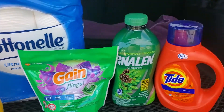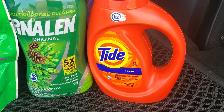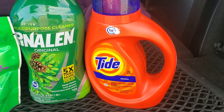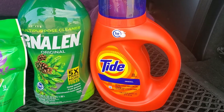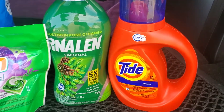I also picked up a Tide Original — this is the 25 load, 37 fluid ounce. These are $4.95, regular price $5.25, and there is a $2 smart coupon making these $2.95 each.